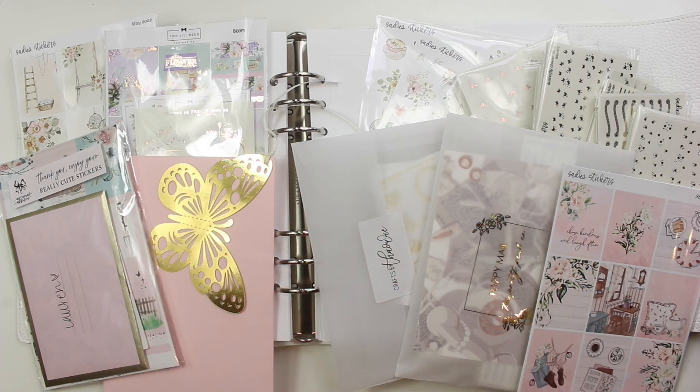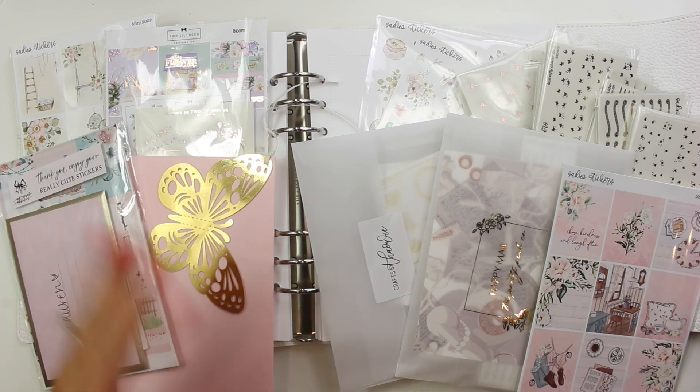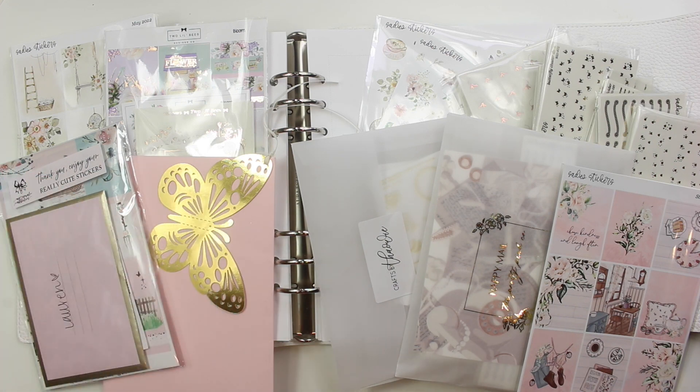Hello everybody, this is Lauren of Plan Mosh Plan. Welcome back to another sticker haul. If you are not new to my channel, I'm going to put a timestamp for you to skip ahead of the intro. But if you are new, welcome to a sticker haul. My sticker hauls are a collection of different sticker shops that I've either purchased from or do PR for, so I receive some of this as PR or discounted.